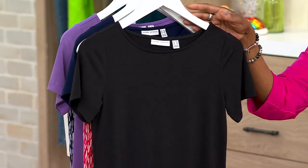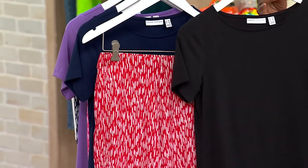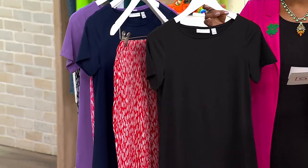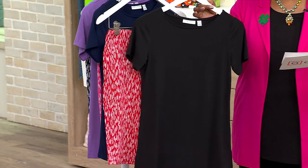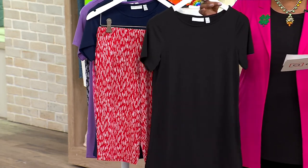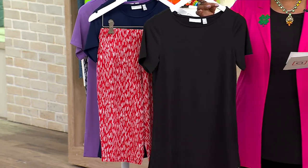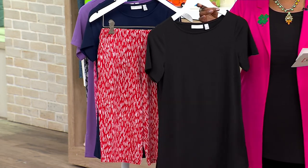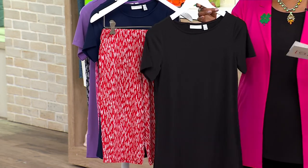We're thinking about the sun as we look at our first set, which is the Susan Graver Liquid Knit short sleeve top with printed shorts. You get both pieces at a price of $42.98, with five payments of $8.60 on a credit card. This is now 50% off the regular QVC price.